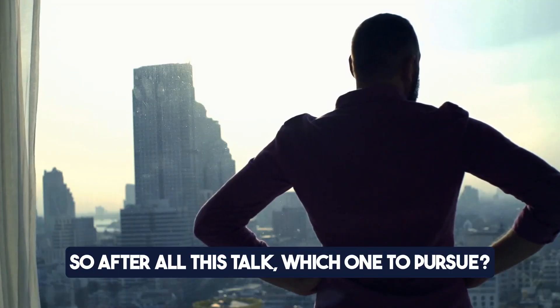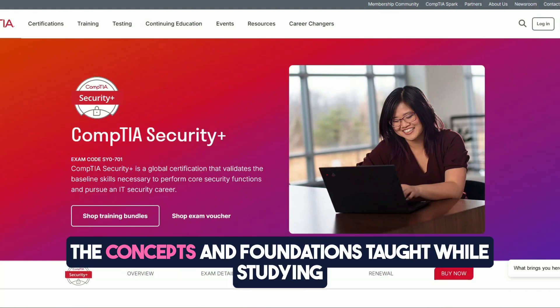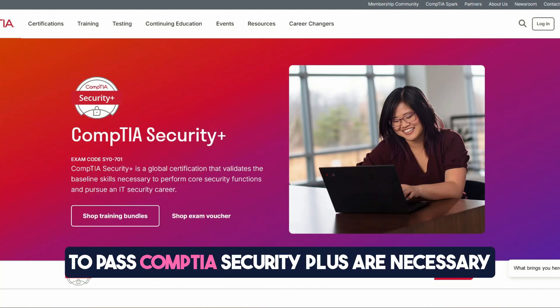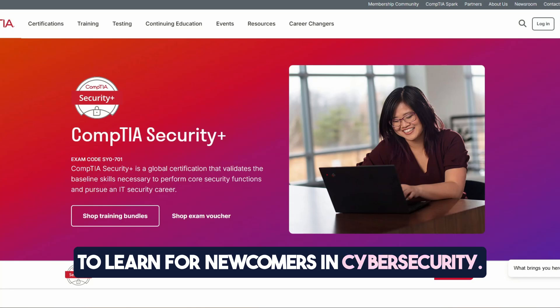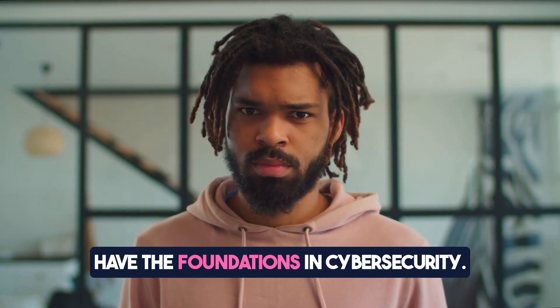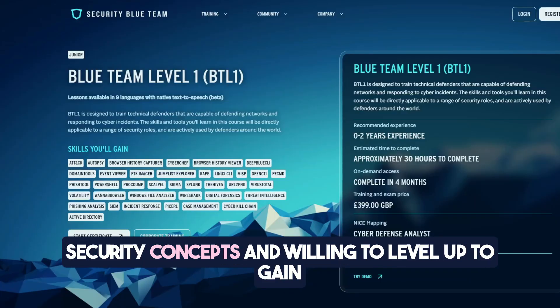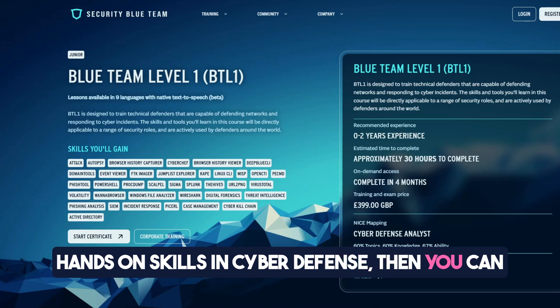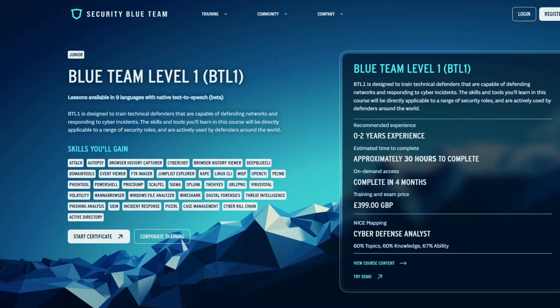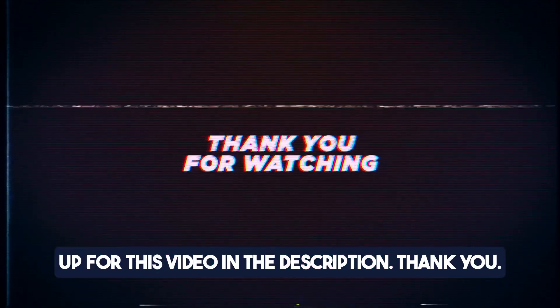So after all this talk, which one should you pursue? My advice is to start first with CompTIA Security+ if you are completely new to cybersecurity. The concepts and foundations taught while studying for CompTIA Security+ are necessary to learn for newcomers in cybersecurity. Don't underestimate CompTIA Security+, because it's the standard that proves you have the foundations in cybersecurity. However, if you have a solid foundation in understanding security concepts and are willing to level up to gain hands-on skills in cyber defense, then you can prepare for Blue Team Level 1 certification. I hope this was informative, and don't forget to check out the write-up for this video in the description. Thank you!